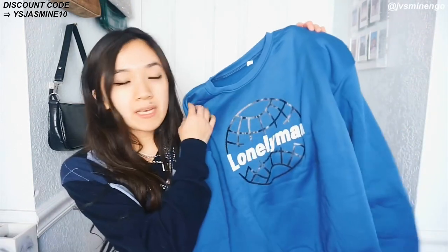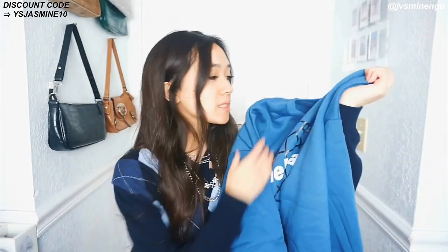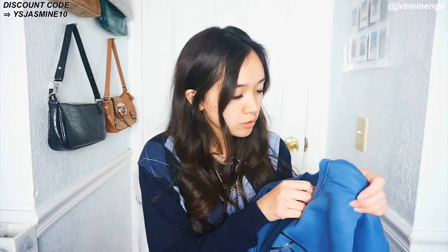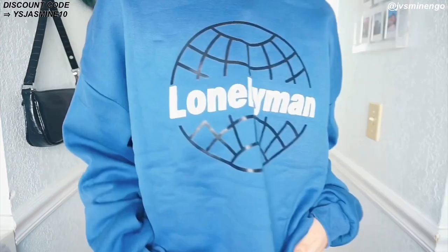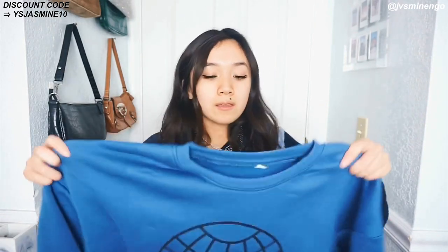The first thing I got is a really cute blue crewneck sweatshirt. It's really soft and nice. I got this in a size large — I really like my sweatshirts oversized. YesStyle runs pretty small, so I always size up. I'm normally an extra small but I get like an extra extra large in sweatshirts. This has a cute little print on it that says 'lonely man' — honestly don't know what that means, but it has a globe-looking thing and I love the look of it. I will definitely be wearing this.